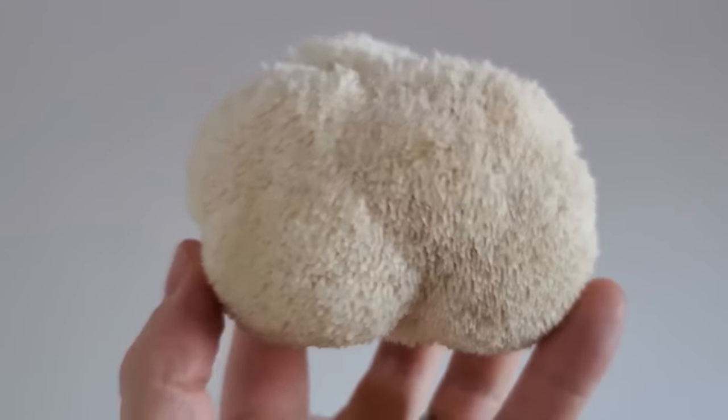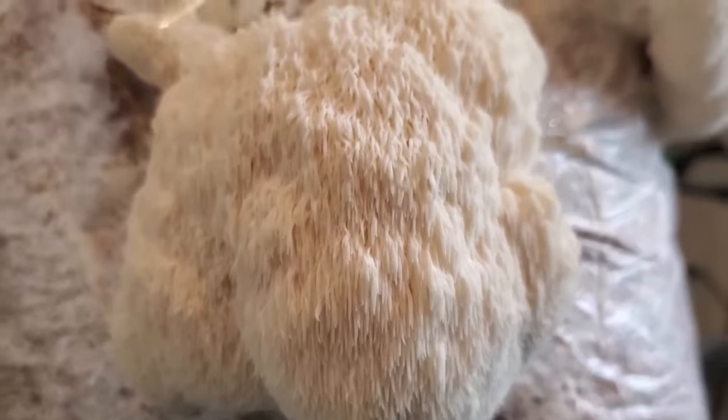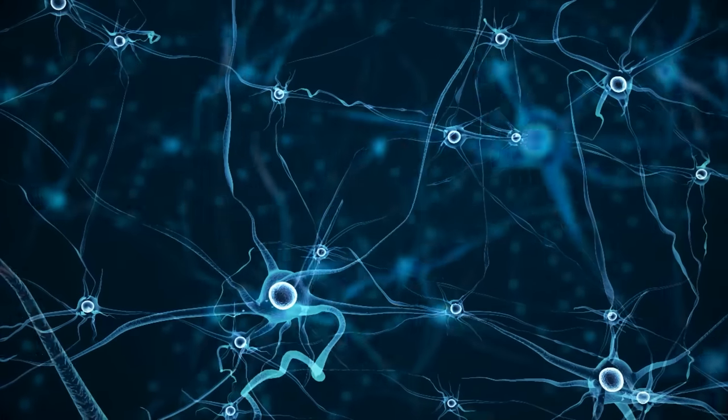Of the various erinacines that have been identified, lion's mane fruiting body contains two: erinacine A and erinacine B. Both of these erinacines have been shown to promote the synthesis of nerve growth factor. Other erinacines might be found in the mushroom's mycelium, but erinacines don't operate alone — the dual action of erinacines and hericenones together is what most likely fuels this mushroom's brain-boosting ability. Four of the eleven erinacines currently known to science also boost nerve growth factor, and all four can be found in the lion's mane fruiting body. Nerve growth factor, or NGF, functions exactly as the name suggests: it maintains nerve cell growth and reproduction, maintains cellular health, and prevents cell death.